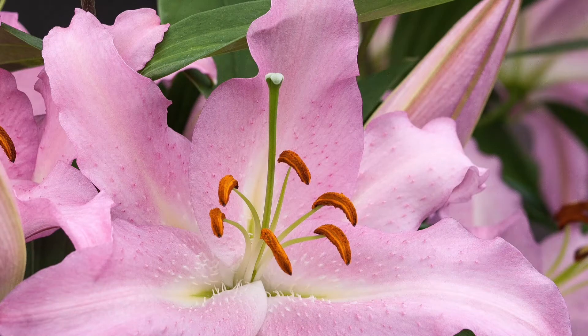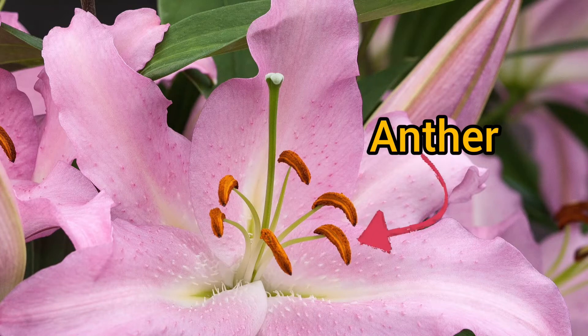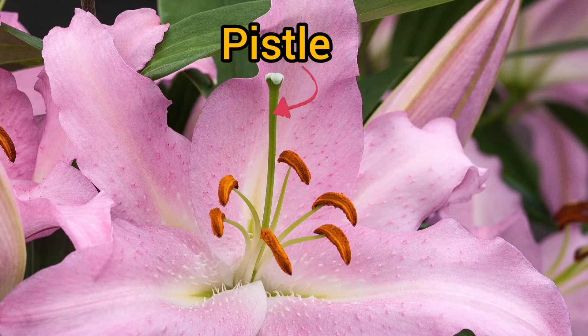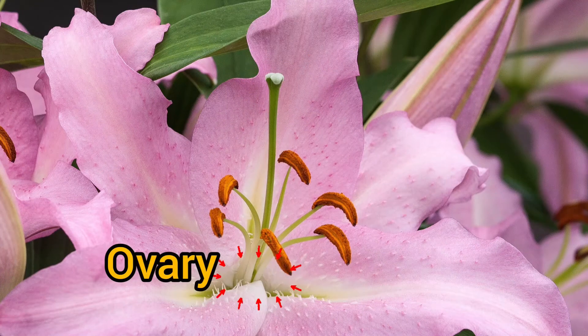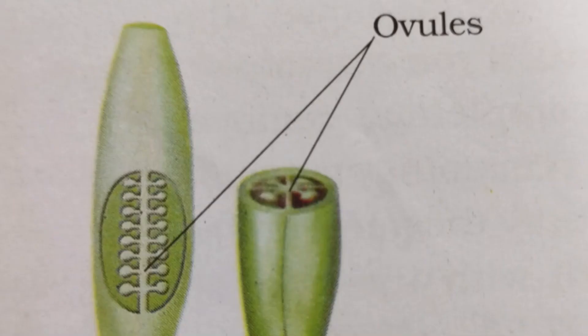Now the parts in more detail. The stamen has two parts: the upper part is the anther and the lower part is the filament. The other part is the pistil, which also has two or three things: the lower part is the style, the upper part is the stigma, and the lower part is the ovary. If we cut it open and look through the picture, inside the ovary we will see ovules.